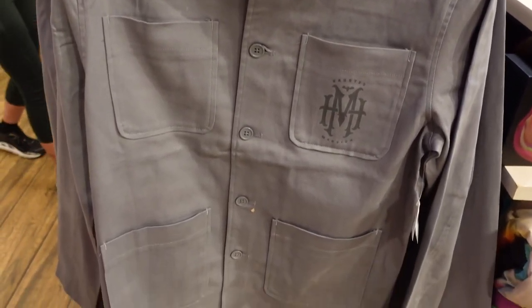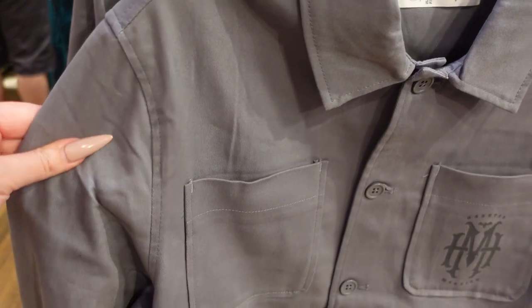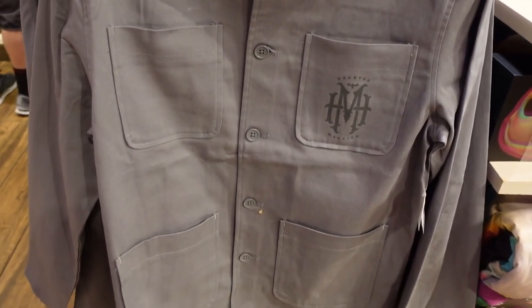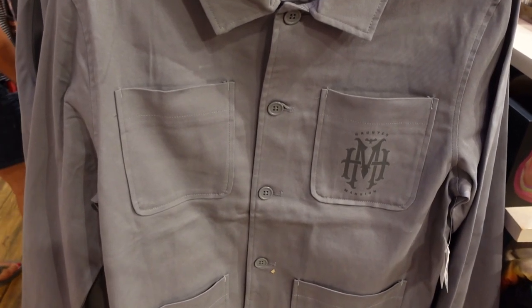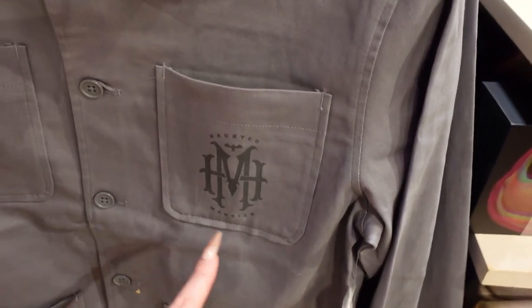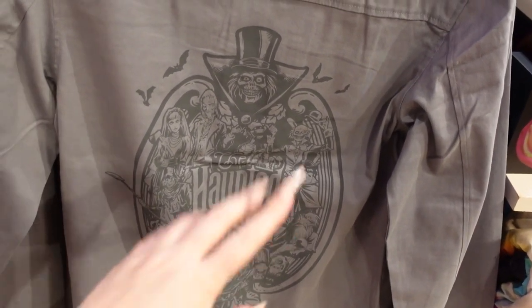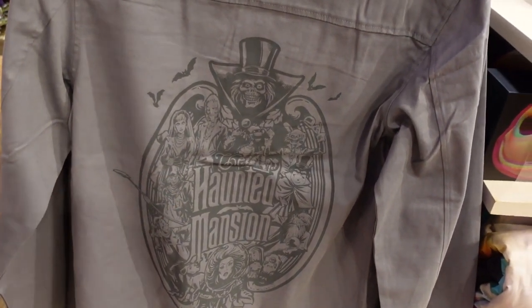For $65, there's a buttoned up shirt made out of this very soft twill material in a nice gray color, but don't hate on me — it's kind of giving prison. Something about the monochromatic look, something about the pockets. But there's also a nice Haunted Mansion logo right there, and on the back look at this fun artwork. I really like that, but I'm telling you, it's kind of giving me a little bit of prison vibes.